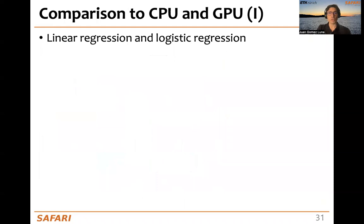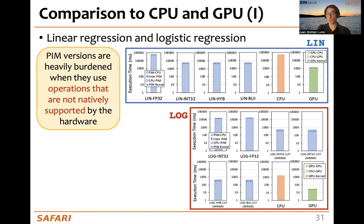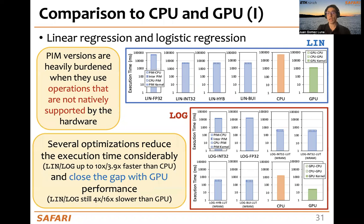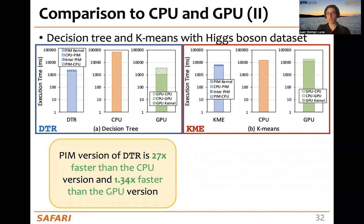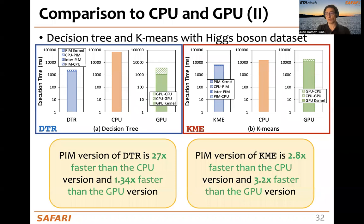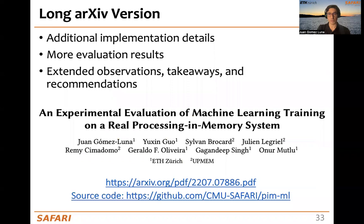Finally, comparison to CPU and GPU. For linear regression and logistic regression, the PIM versions are heavily burdened when they use operations not natively supported by the hardware. Our several optimizations reduce the execution time considerably, making them significantly faster than the CPU and also closing the gap with the GPU performance. For decision tree, the PIM version is 25 times and 1.34 times faster than the CPU and the GPU versions respectively, and the PIM version of k-means is 2.8 and 3.2 times faster than the CPU and the GPU versions respectively.